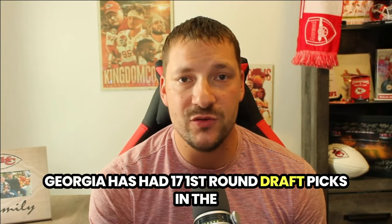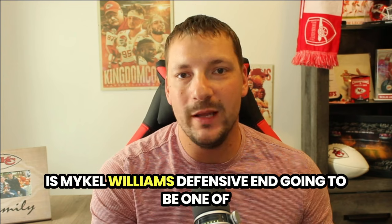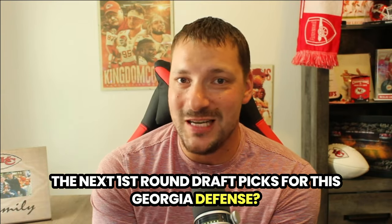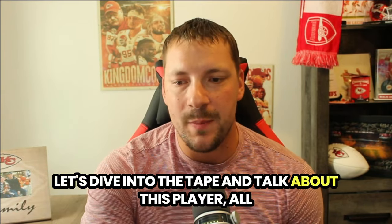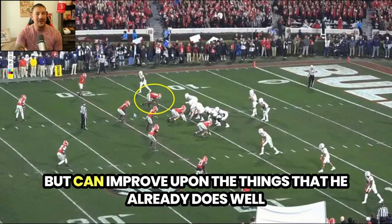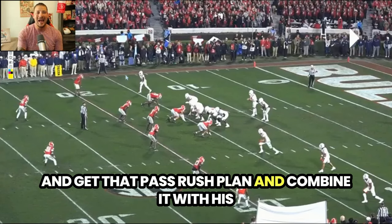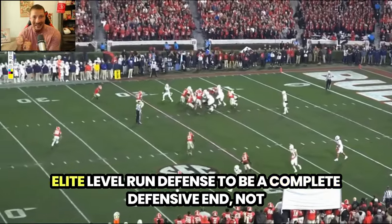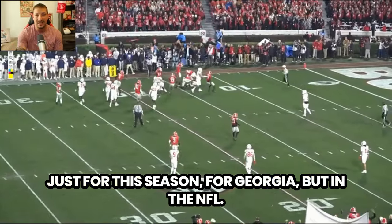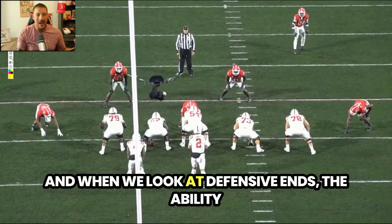Georgia has had 17 first round draft picks in the Kirby Smart era, 10 of which were defensive players. Is Mikel Williams, defensive end, going to be one of the next first round draft picks for this Georgia defense? Let's dive into the tape and talk about this player — all the things he can do to not only get better, but improve upon what he already does well, get that pass rush plan and combine it with his elite level run defense to be a complete defensive end, not just for this season for Georgia, but in the NFL.